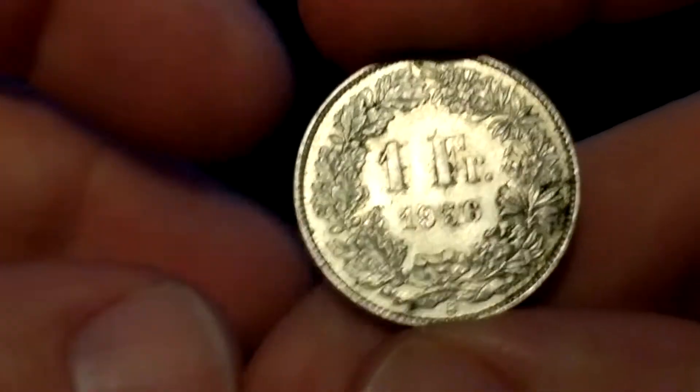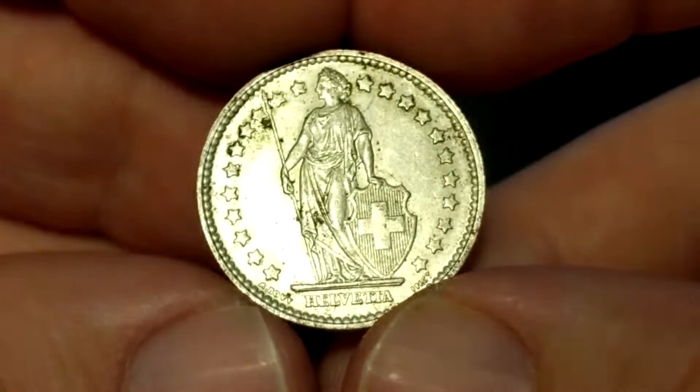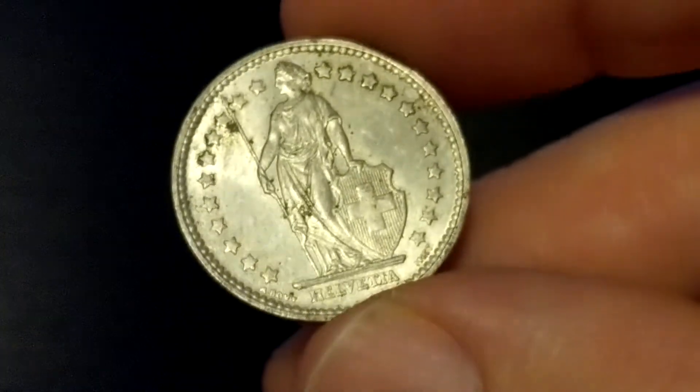On a more serious note, we got a 1956 1 franc from Switzerland. This is made of 83.5% silver, and I'd value it about $4 in this condition, maybe more.